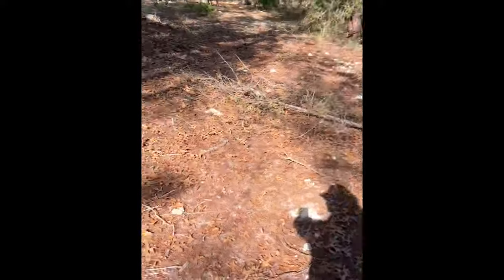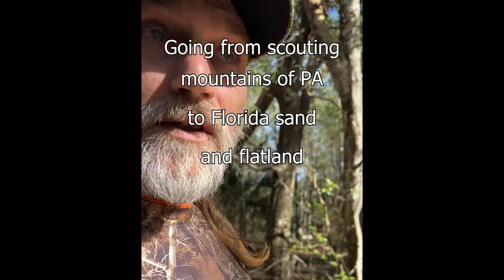I'll tell you what, I'm not dressed for this. Freaking mosquitoes everywhere. It's a lot different down here trying to pattern deer. The terrain's different — everything is just different.